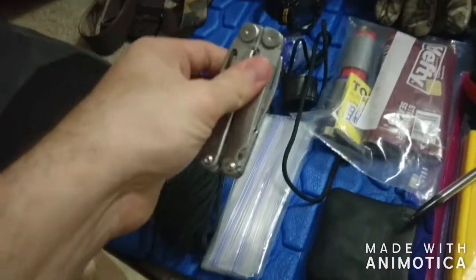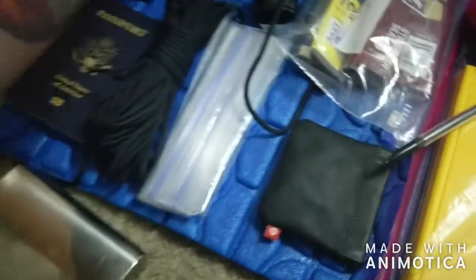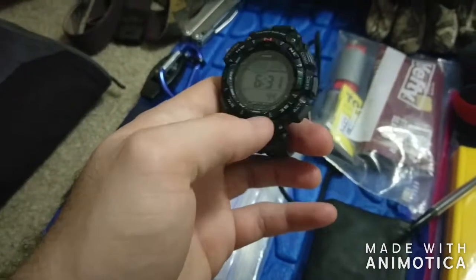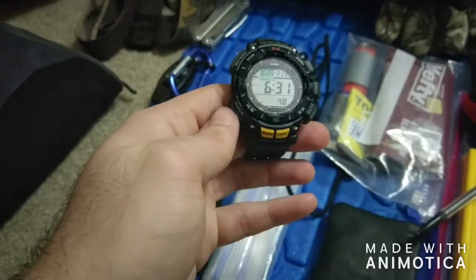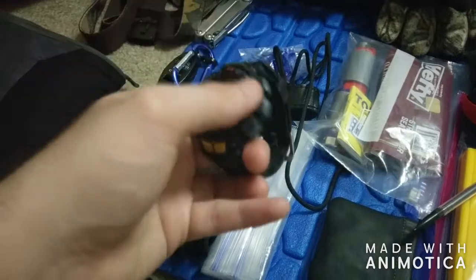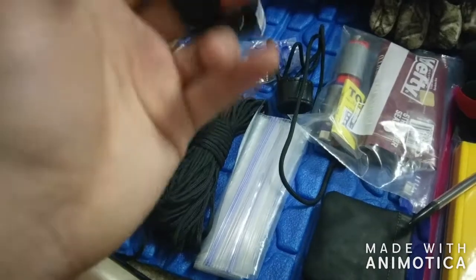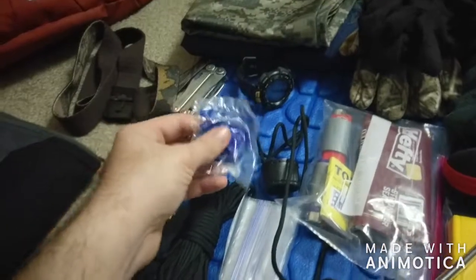Leatherman — god I love this. There are just so many different tools and you never know what you're going to need it for. This watch is amazing — the Casio Pathfinder, solar charging, 24-hour time zones, sensors for your barometer, altimeter, thermometer, and compass. It does a lot. Also some earplugs — you never know when you need those.